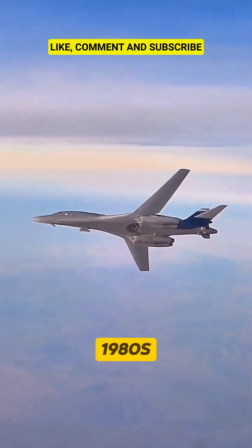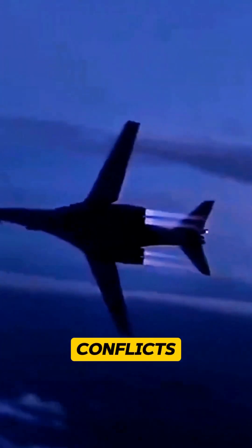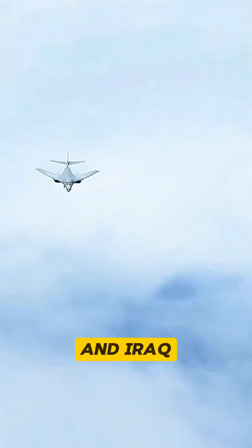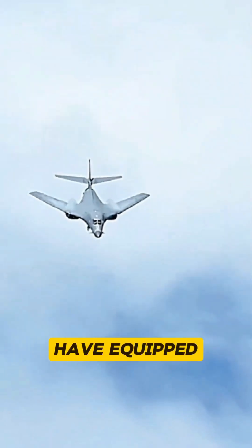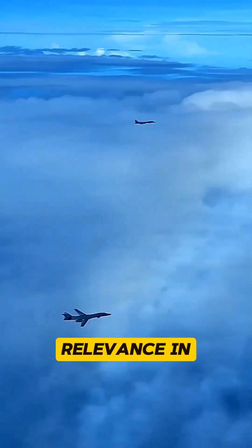First introduced in the 1980s, the B-1B has seen extensive service in modern conflicts, including Afghanistan and Iraq. Recent upgrades have equipped it with cutting-edge weapons and targeting systems, ensuring its relevance in contemporary warfare.